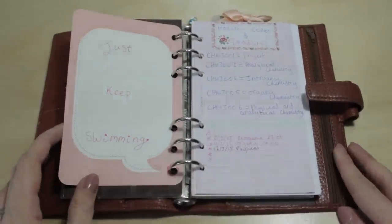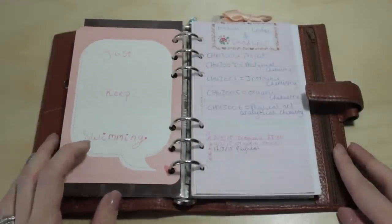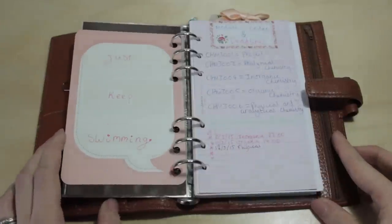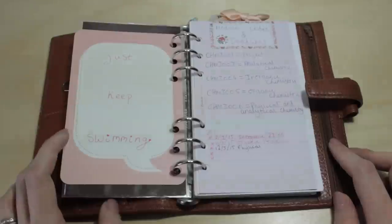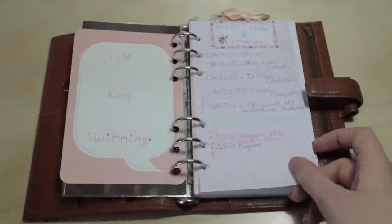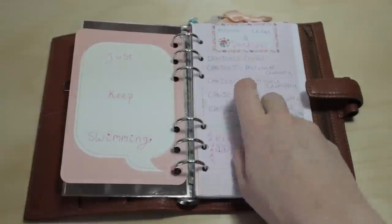I also wrote a little quote on the back of a project life card — something my mum and I kept saying to each other. She was struggling with exam stuff too because she's a teacher, so we'd just say 'just keep swimming' to each other, which is a Dory quote from Finding Nemo. On the other side, I put a Filofax paper sheet with a Cath Kidston label at the top listing module codes and deadlines.